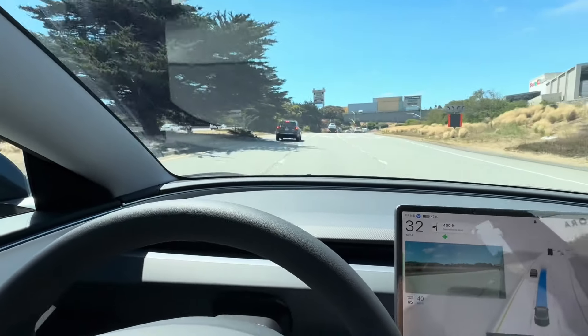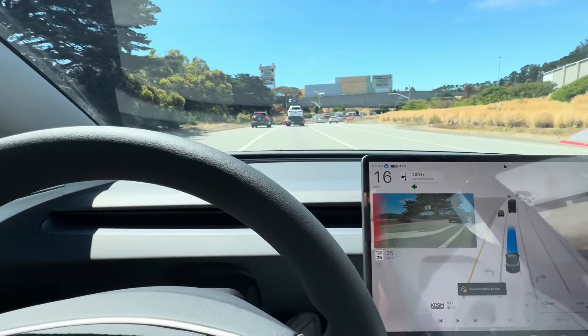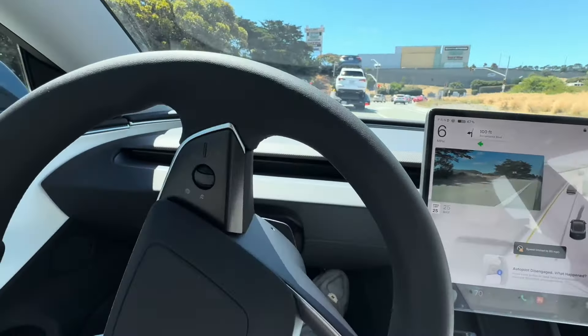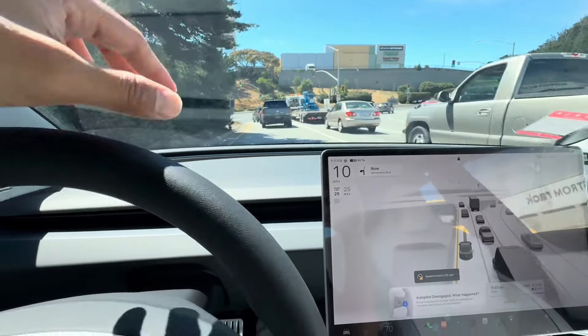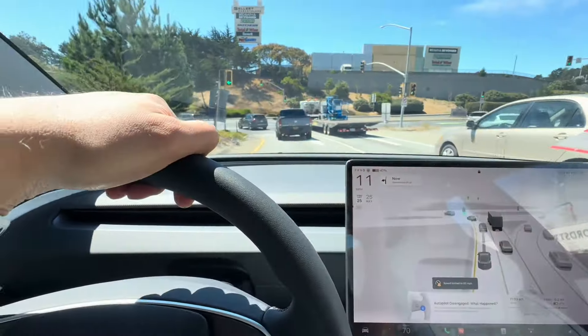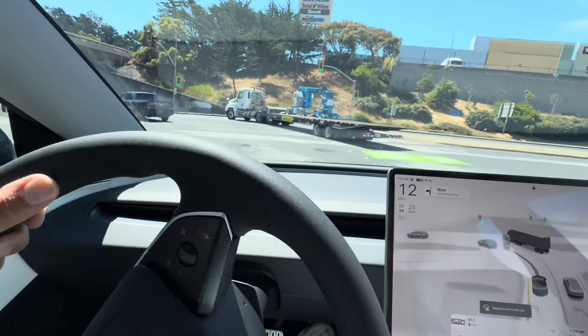Turn left onto Serramonte Boulevard — signal to the left. All right, so far so good. I'm going to take over now and we're going to park the car, then walk around and see the exterior and show you more of the interior — a full wrap-around look at everything. So far so good, I'm impressed, it's super fast, I love the interior.